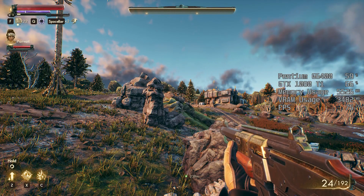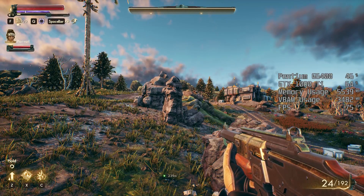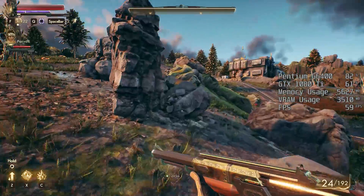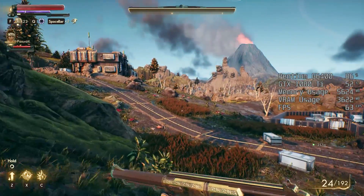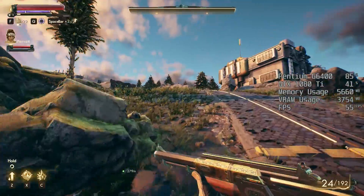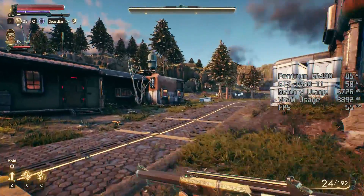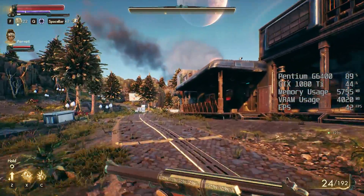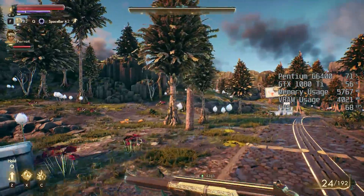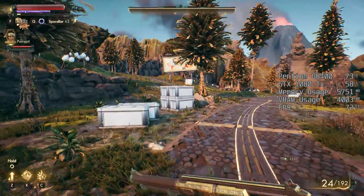I wanted to test Call of Duty: Modern Warfare / Warzone today but I couldn't because I couldn't get into a game — something was wrong with the servers. The same thing happened with Fallout 76. I know it's not the most popular title but it's a game I've really been getting into again since the Wastelanders update, but that was giving me server problems as well. I have moved so my internet is much better, so I can pretty much rule that out as a problem.